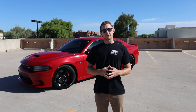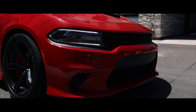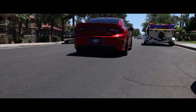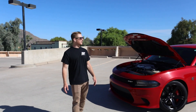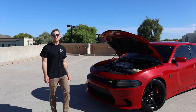Flash-forward nearly 55 years and you have the 2017 Dodge Charger Hellcat. In 1966, Dodge boasted about its new Charger with an available 4-barrel carburetor and 425 horsepower. In 2017, they shoved a 6.2-liter Hemi down its throat and gave it 707 horsepower and 650 pound-feet of torque.